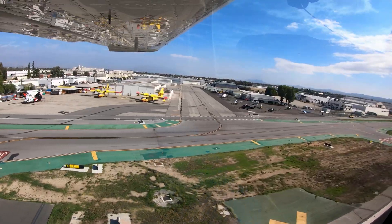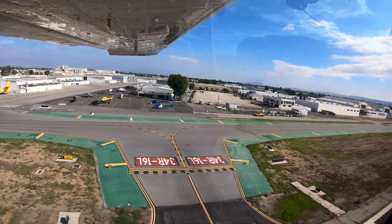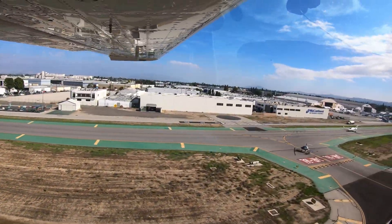We hope this short video helps you prepare for your trip to the Van Nuys Airport. It's always better to know before you go.